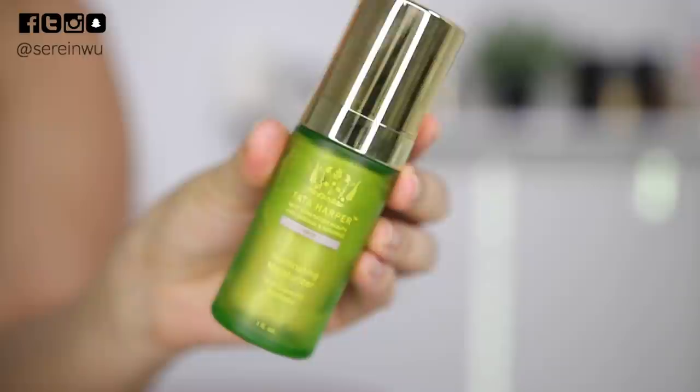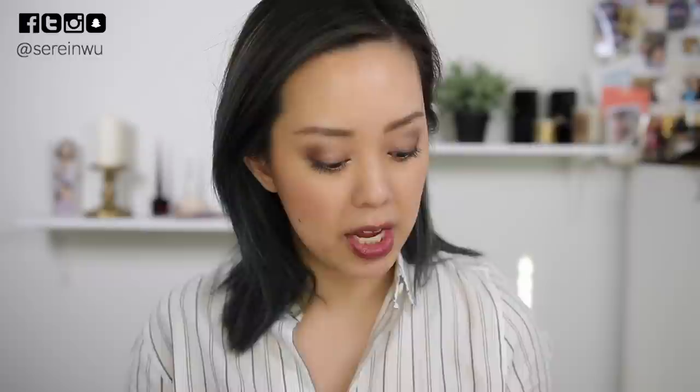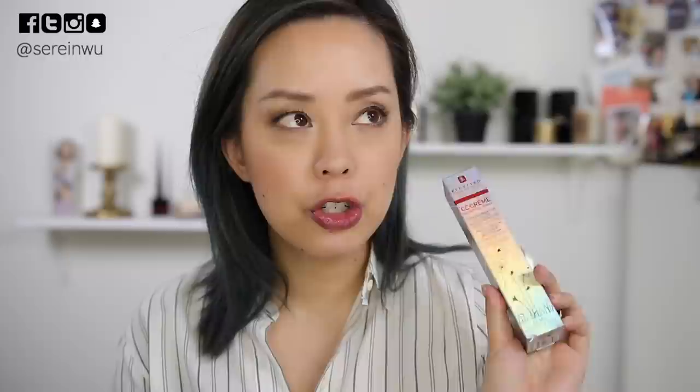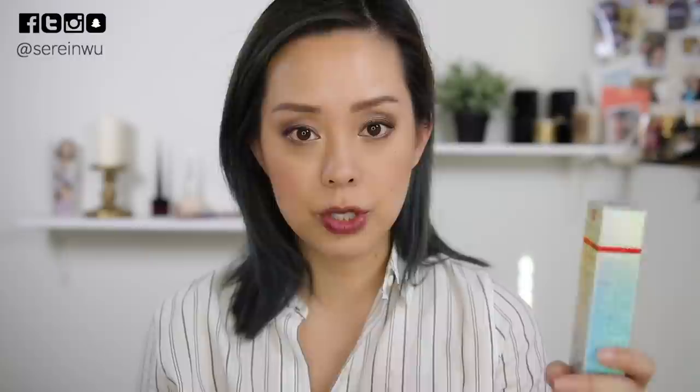I'm also going to try out the Tata Harper Illuminating Moisturizer with Diamond Radiance — this can be used alone, underneath foundation, or over makeup at highlight points. I've been wearing very minimal foundation lately so I'm excited to play with this. For days when I want a little more coverage, I'm going to try out the Arborian CC cream — it's a shade-matching CC cream with actual capsules that break and morph to your skin tone, a combination of chemical and physical SPF 25, plus skincare benefits: treating, protecting, and hydrating the skin while giving a nice wash of color.